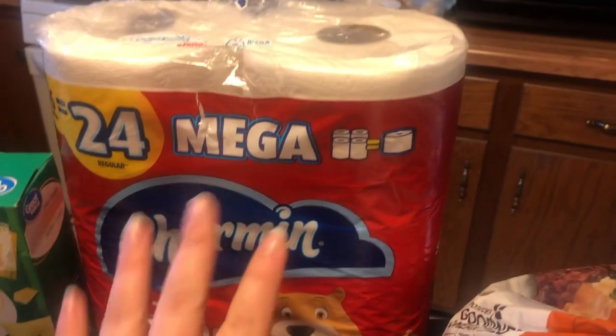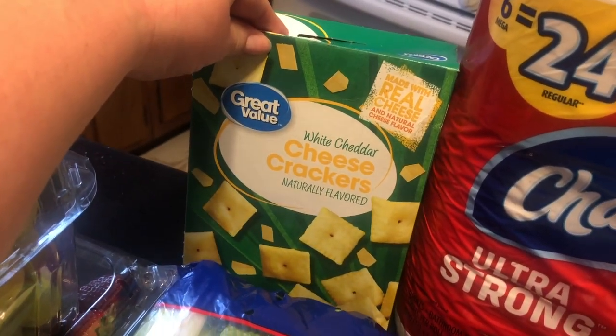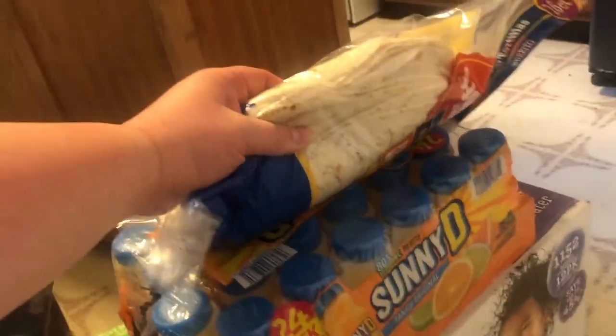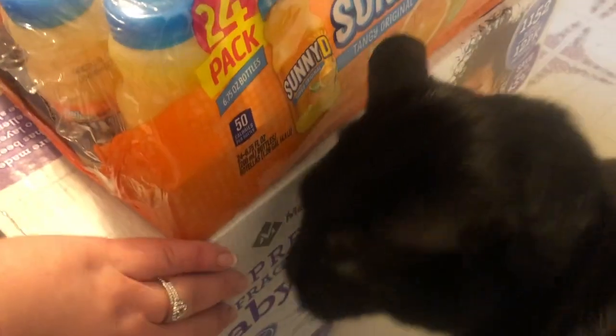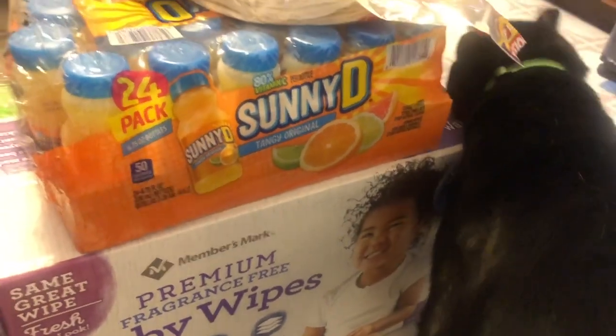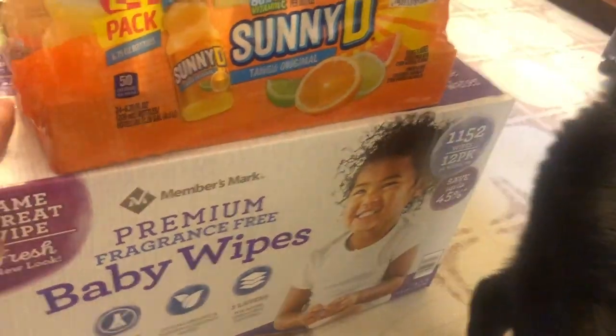They mostly just had six-packs of Charmin Ultra — they had the red and they had the blue, and it wasn't a whole lot as you've seen in the picture. And then I got a box of white cheddar cheese crackers. This was like $4 from Sam's Club. They had these on sale for $5 — it's a 24-pack. My cat is here to help. They had a 12-pack of baby wipes on sale at Sam's Club.